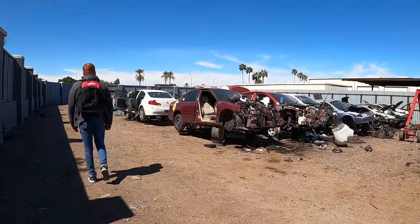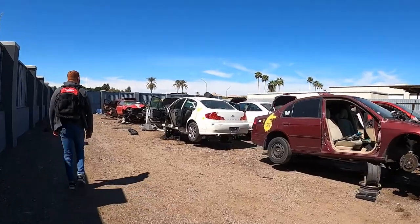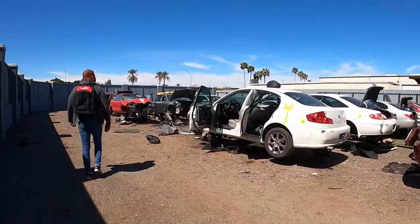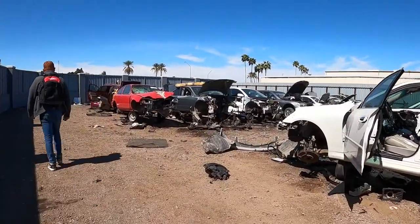Red hasn't come to this junkyard in quite some time. This is actually the Gilbert location — we usually go to the Phoenix one — so we decided to try a new spot today and see what kind of inventory they have here. Wish us luck.